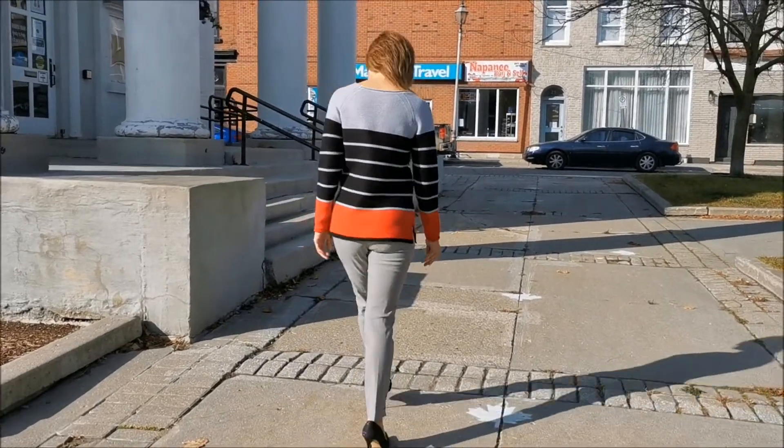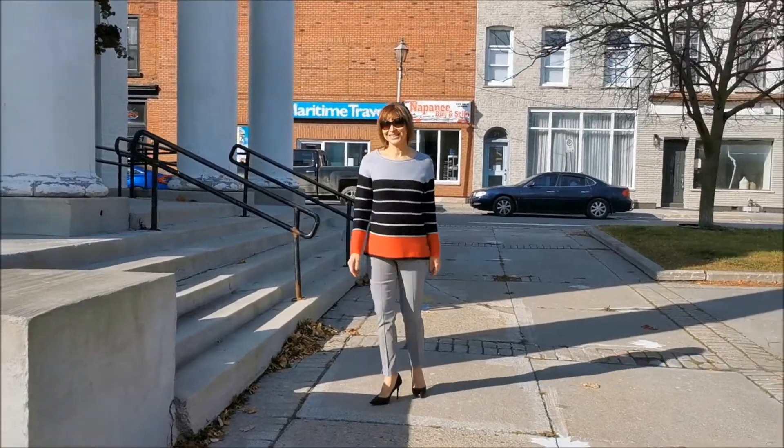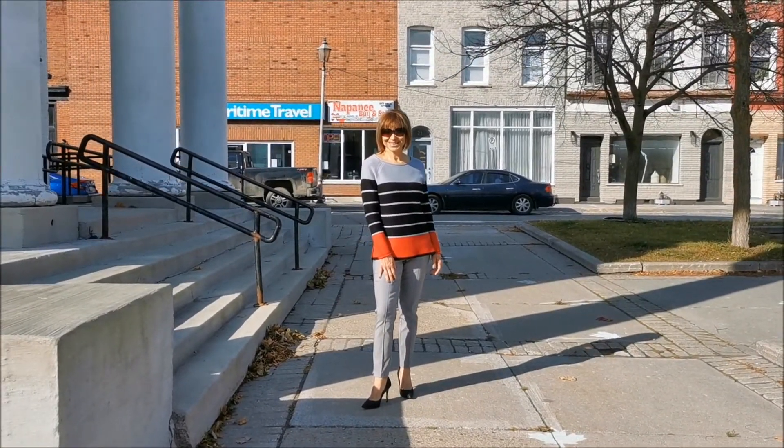And you'll always look and feel your best in Tribal's signature flatten-knit pant, featuring a pull-on waistband and tummy-taming front panel.